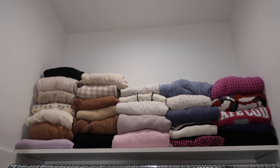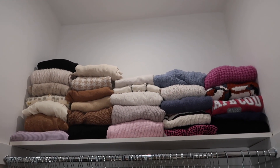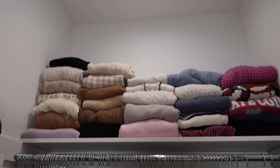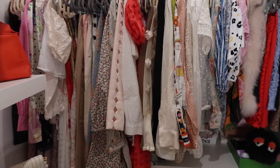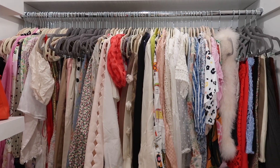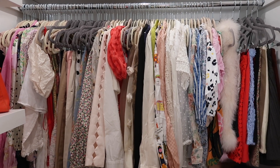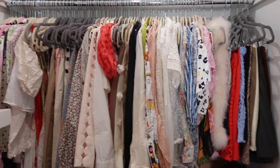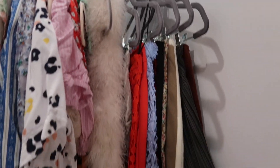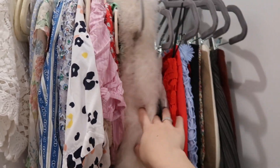I personally believe in visualizing all of the main pieces you have — it really helps me understand what I already own and don't need to buy more of. Clearly knits, and that's not all. Panning down here, the way I organize this section is not really color-coordinating, but I have my own method. Over the years I've realized this is the best way to keep everything organized. Starting over here I have all of my skirts and shorter pieces.